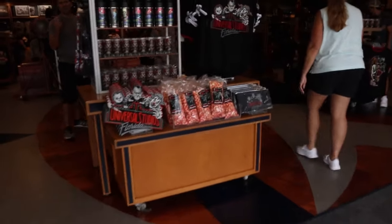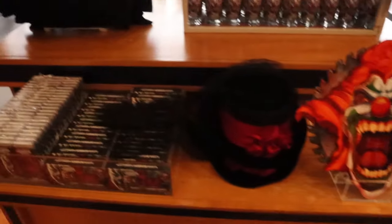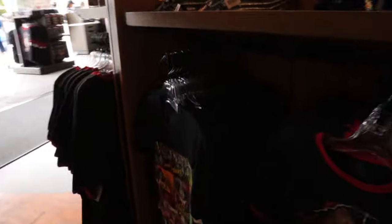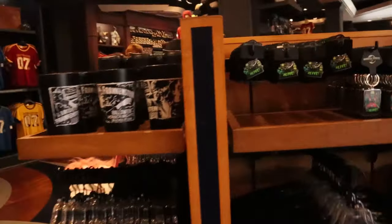They also have a new license plate and some new Monsters cups. There's a lot of Beetlejuice merch over here — a four pack of pins, cotton candy, magnets, and the jack saw blade. A lot of stuff around this whole store — denim jackets, Studio Screamers shirts. Universal Monsters section with some Loungefly bags, shirts from the Five and Dime, and the new Monsters pin.